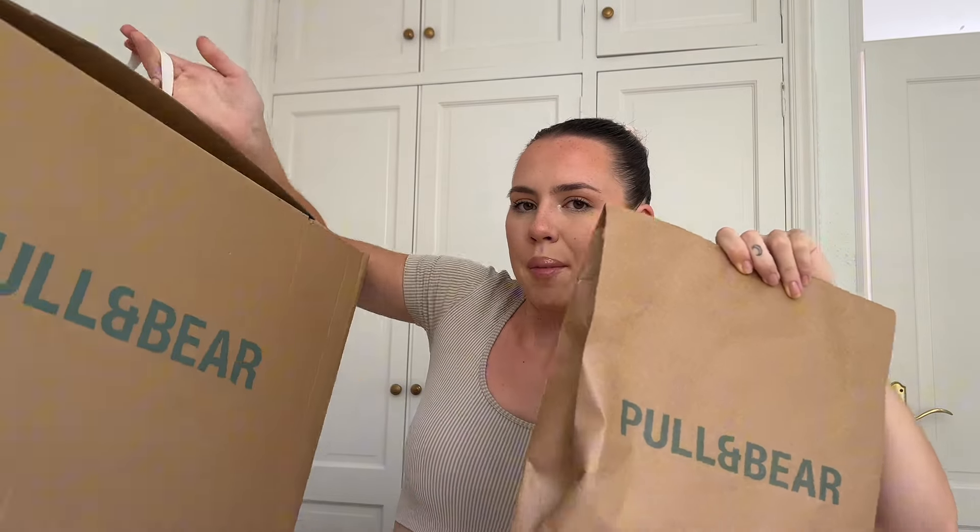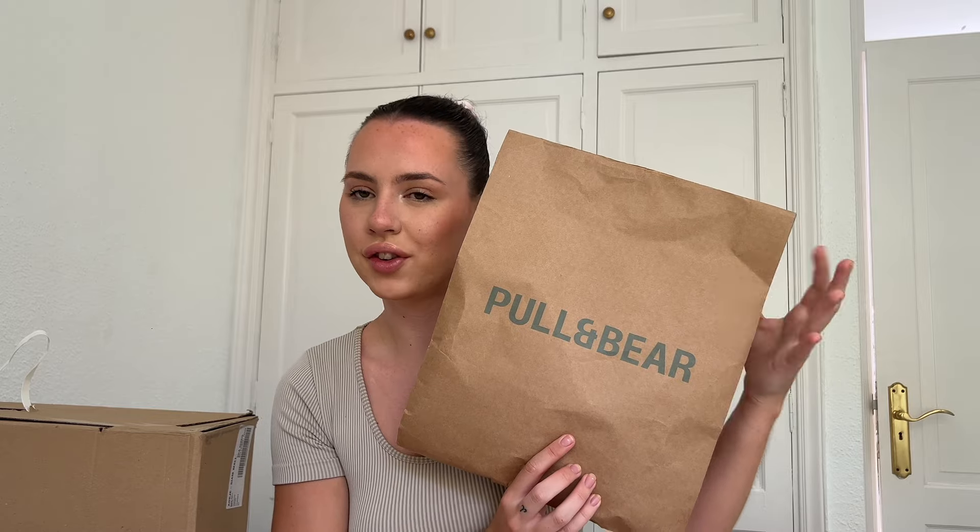We've got a little bag and we've got a big box. We're going to start with the small package. I will insert videos of me trying everything on.